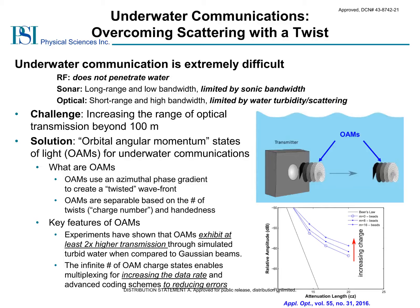One promising solution is to use orbital angular momentum states of light, commonly referred to as OAMs. OAMs are special states of light with twisted phase fronts. The number of twists determines the charge state of the OAM. Interestingly, experiments have shown that high-charge state OAMs exhibit higher transmission than non-OAM beams under strong scattering conditions. In addition, multiple OAMs of different charge states can be combined and separated to create many different data channels to greatly increase the data rate within a given link.